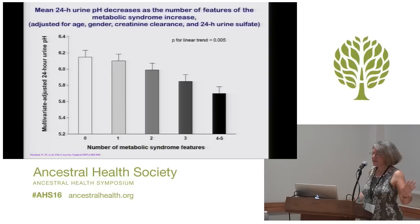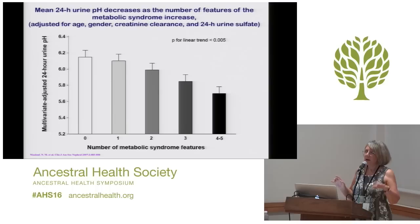Independent of everything else, the more factors you have for metabolic syndrome, the lower your urine pH is going to be — there seems to be a problem with acid excretion in the kidneys. Something about having more factors for metabolic syndrome makes you more likely to have an acid urine. And the more acid the urine, the more likely you are to get calcium oxalate and uric acid stones.